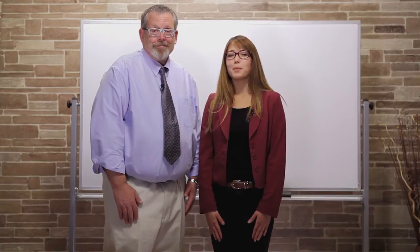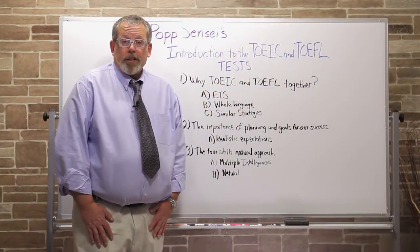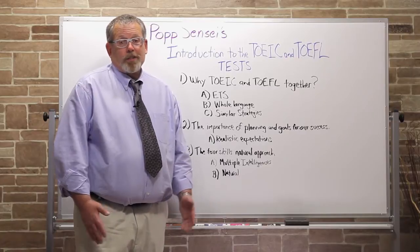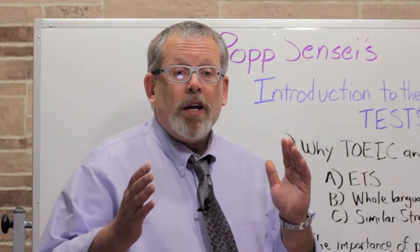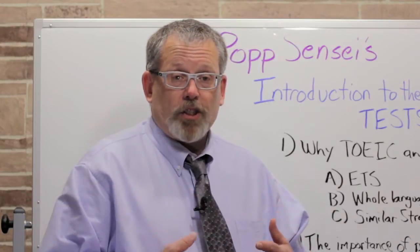Welcome to PopeSensei.com's Introduction to the TOEIC and TOEFL exams. Welcome everybody to the TOEIC and TOEFL preparation course. We're not going to be using your native languages at all in this course. The TOEIC and TOEFL tests are all English — English in, English out. There is no translation, and so we feel it's really best for you to stay in English as much as possible.